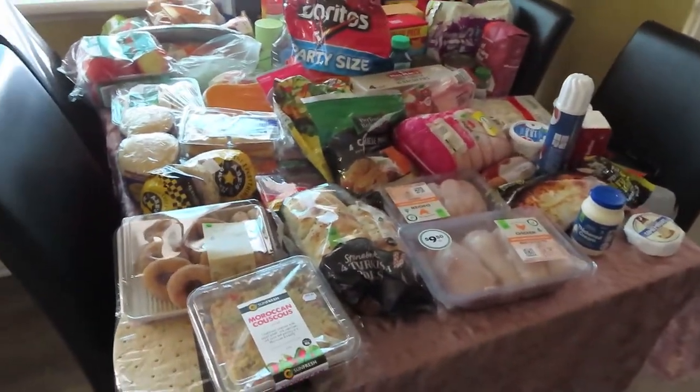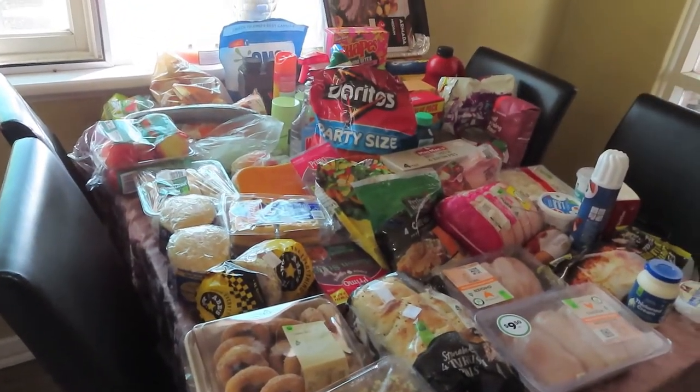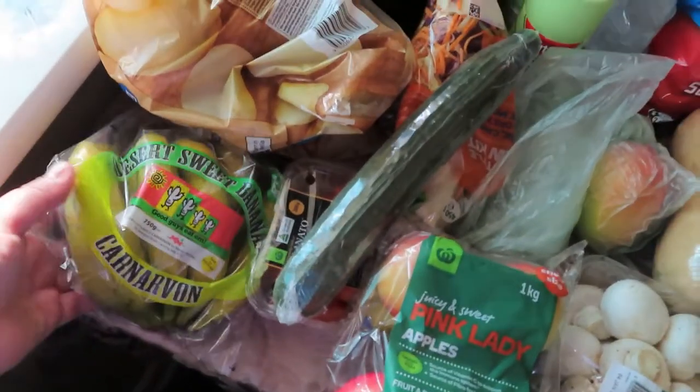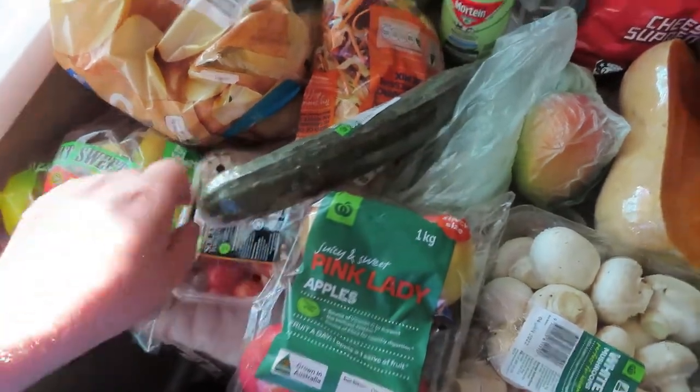Hi guys, welcome back to my channel. This is our first grocery haul for 2022. We went to Woolworths today and spent $350 — it was quite a big one, but we just got back from a trip so we need to stock up. We got some bananas, two kilos of potatoes, some cherry tomatoes, and a cucumber.